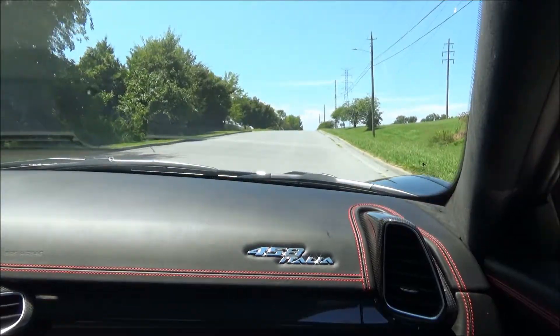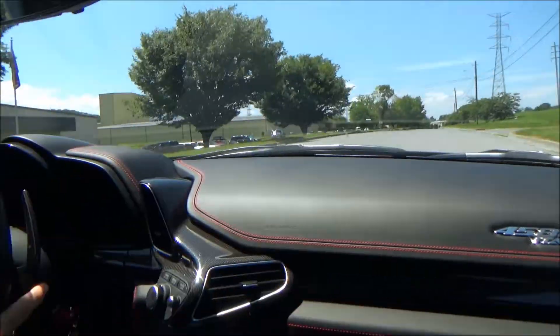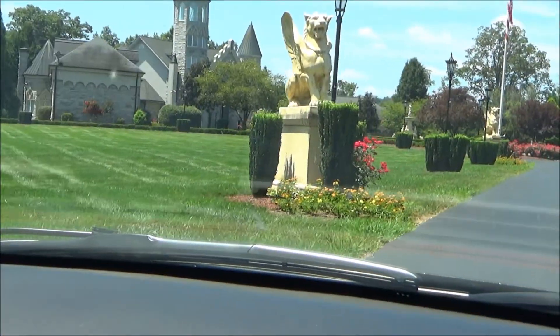GTR beat them all though. I don't race through the neighborhood. Pull up there at 90 and change. There's only me and my wife that live here.